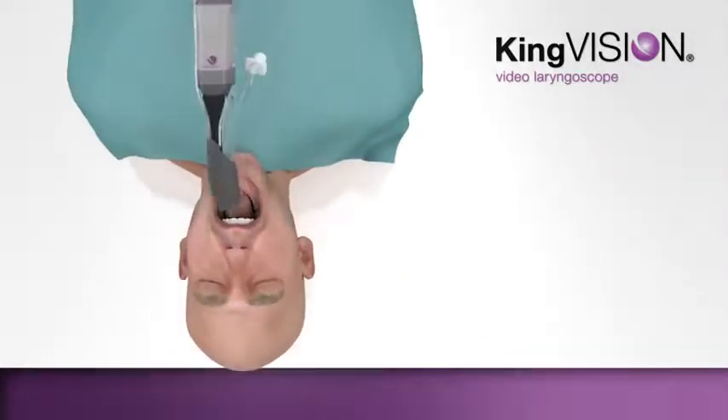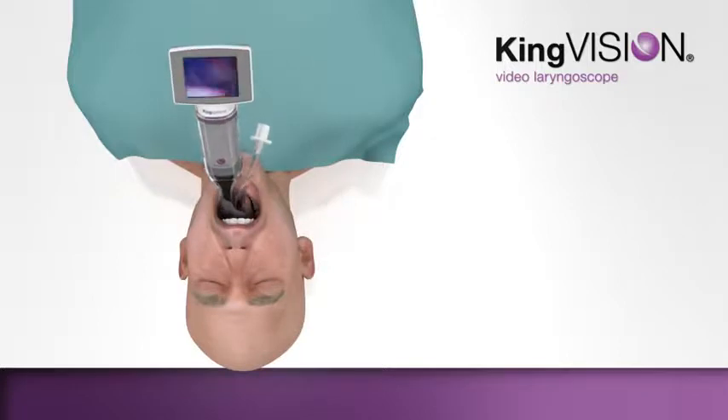The KingVision Video Laryngoscope requires minimal lifting of soft tissue and minimal impact on teeth.